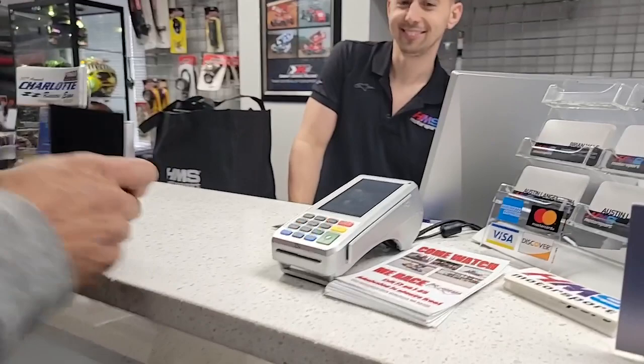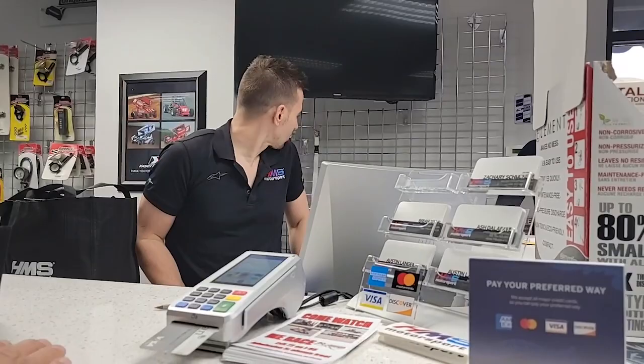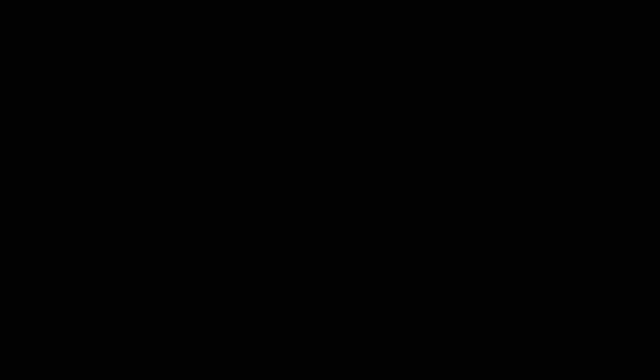Ready? Yeah. And now you should just be all set.